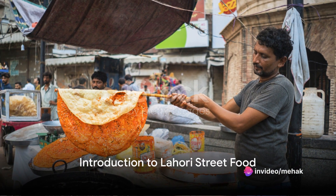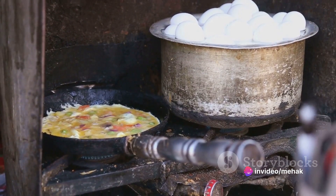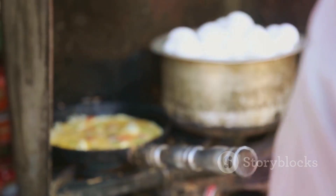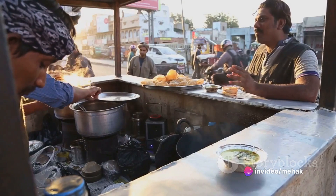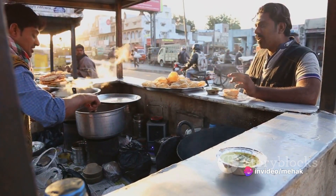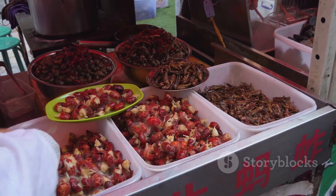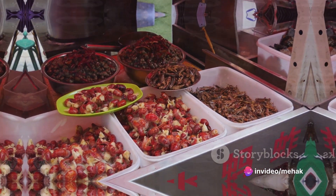Imagine the tantalizing aroma of spices wafting through the air, the sizzle and crackle of fresh ingredients tossed onto a hot griddle, and the vibrant burst of flavors as you take that first bite. Welcome to the enchanting world of Lahori street food. Lahore, the heart of Pakistan, is a treasure trove of culinary delights that are not just meals, but a journey into the rich history and culture of this vibrant city. Now embark on a gastronomic adventure as we explore the top street foods that define Lahore.